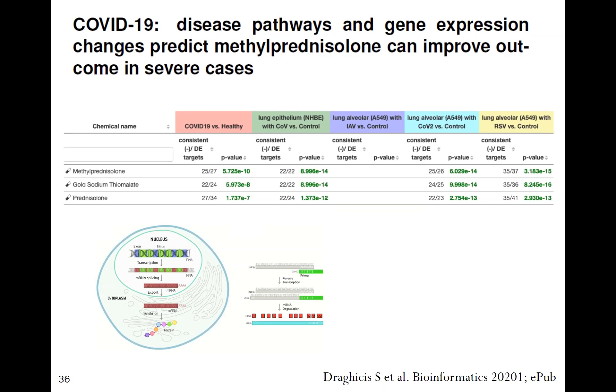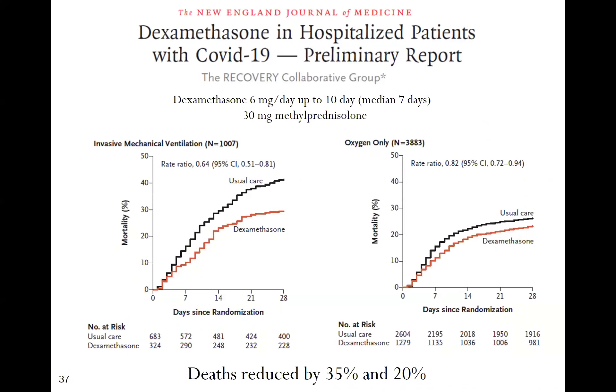The RECOVERY study used dexamethasone at a very low dose — equivalent to 30 mg of methylprednisolone — as a fixed dose regardless of severity, for 10 days with a median treatment of 7 days. It was pivotal in showing corticosteroids reduced death, but they used the wrong steroid at the wrong dose. They showed a 35% reduction in mortality on mechanical ventilation and 20% in those on oxygen; however, in patients not receiving oxygen there was a trend towards harm.